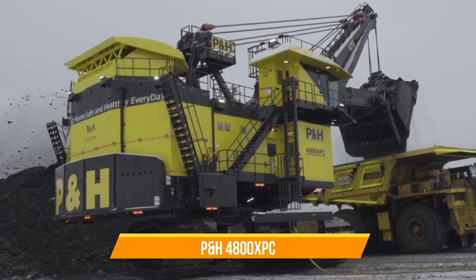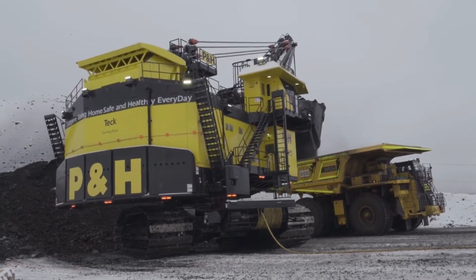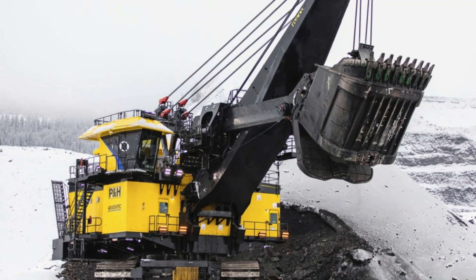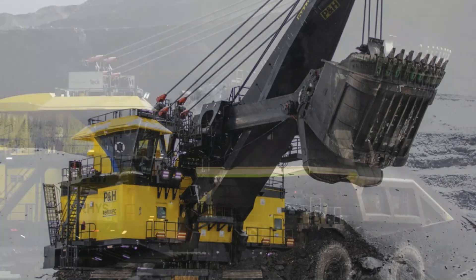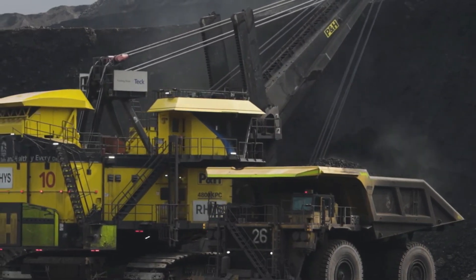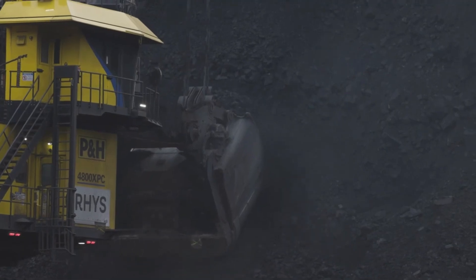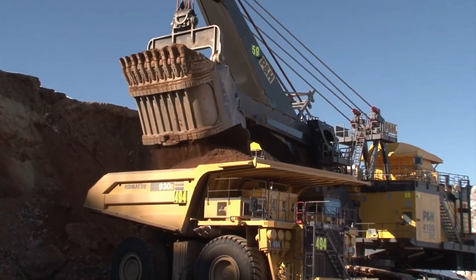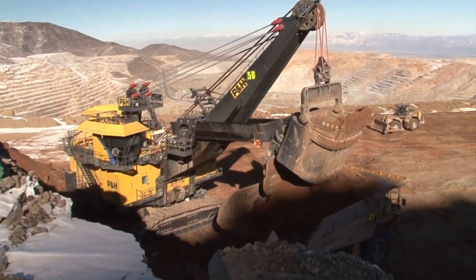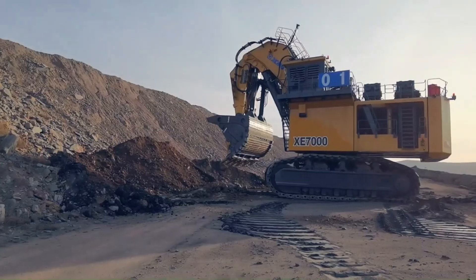The P&H 4800XPC is an electric mining shovel designed for high-production mining operations, with an operating weight of around 1,100 tons. Its shovel capacity is 48 cubic meters, and it has a powerful electric motor producing 3,500 horsepower. The 4800XPC features a robust hydraulic system, an ergonomic cab with advanced controls and monitoring systems, and P&H's own AC drive system for efficient and precise operation. Its electric motor also provides a more environmentally friendly option for mining.